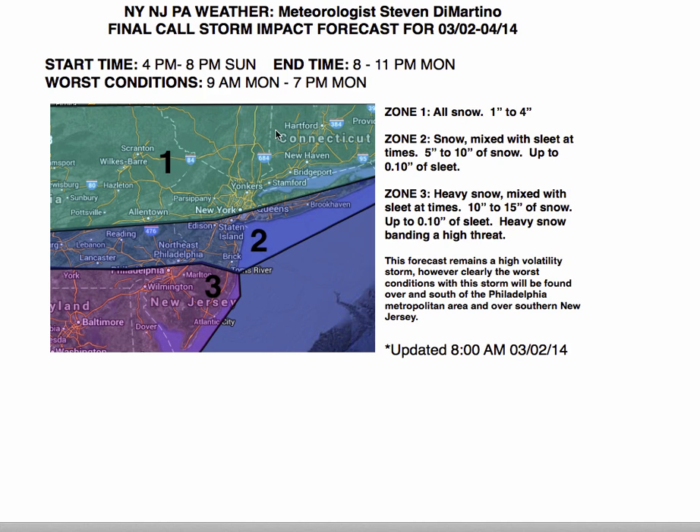As far as snowfall accumulations: zone 2, 5 to 10 inches of snow is expected, up to a tenth of an inch of sleet. If you're right along this boundary line, look for about 5 inches of snow — 4 inches north of this line, 5 inches right around it, and just to the south. New York City is looking at anywhere from 4 to 6 inches of snow from north to south. Same thing for Long Island: 4 inches to the north, around 5 to 6 inches to the south. Not a major snowfall by any stretch.